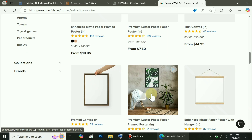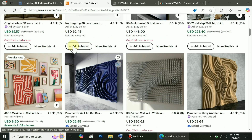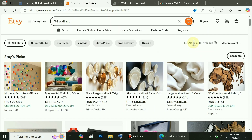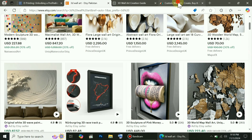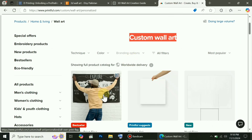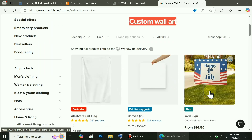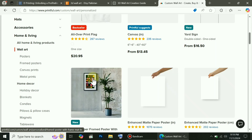First, sign up on Printful or any other print-on-demand platform. After signing up, start designing. And here's a bonus tip — you can hit two targets with one arrow. As soon as you finish a design, upload it to Etsy or Shopify to start getting orders. But also, any design you upload on the platform will be visible and available to potential customers there too. This way, you're increasing your chances of making sales on multiple platforms.